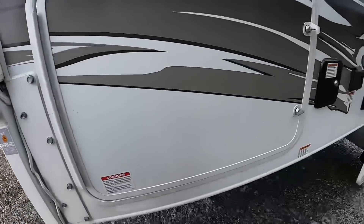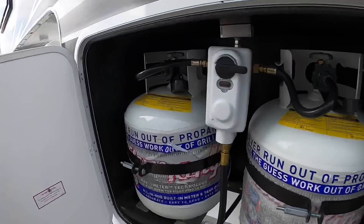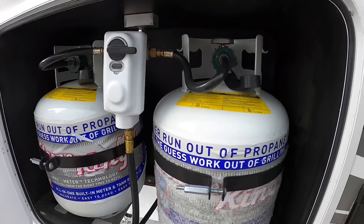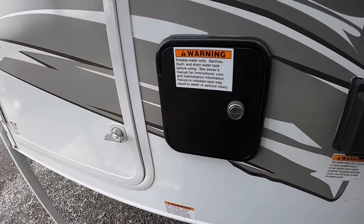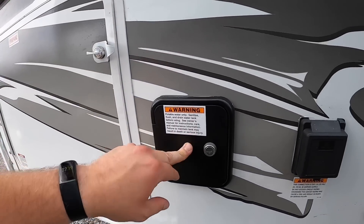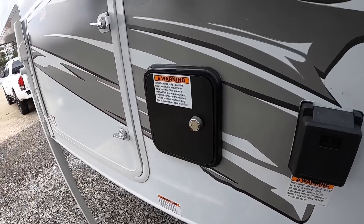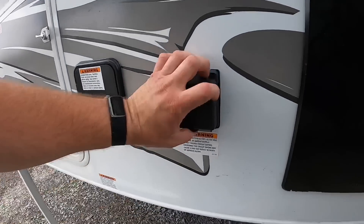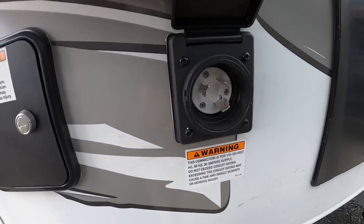We've got two 20-pound propane tanks. Over here is your potable water fill — that tank is 30 gallons, so you have 30 gallons of fresh water on the go. If you fill up the hot water heater that's six gallons, you might even be able to get 36 gallons of fresh water total.